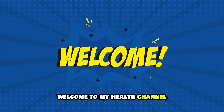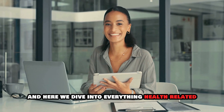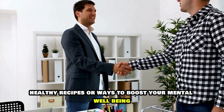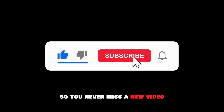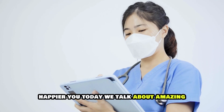Hey everyone, welcome to my health channel. I'm your host and here we dive into everything health related. Whether you're looking for fitness tips, healthy recipes, or ways to boost your mental well-being, you've come to the right place. Make sure to subscribe and hit the notification bell so you never miss a new video. Let's get started on this journey to a healthier, happier you.